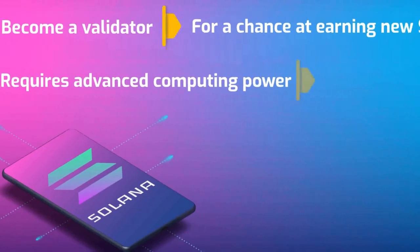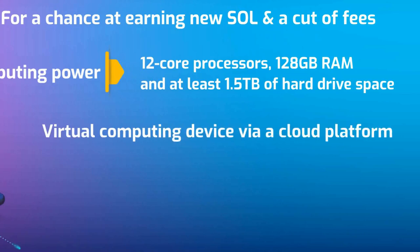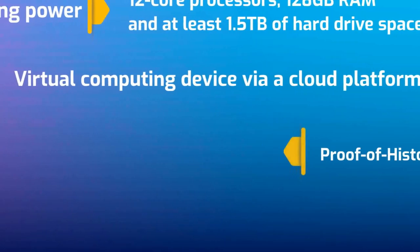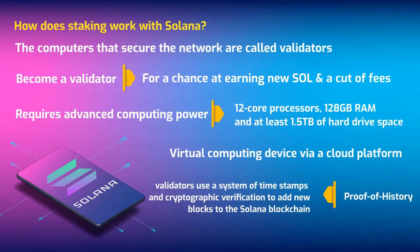Solana network validators require computing devices with 12-core processors, 128 GB or more of RAM, and at least 1.5 TB of hard drive space. You can also establish a virtual computing device via a cloud platform, provided you have the relevant technical knowledge. In accordance with the proof of history operating protocol, validators use a system of timestamps and cryptographic verification to add new blocks to the Solana blockchain.